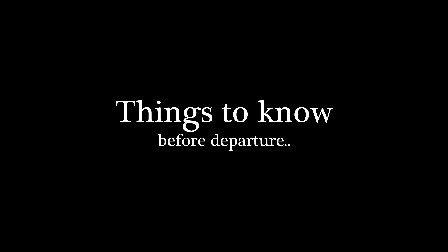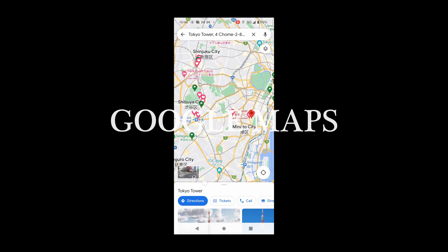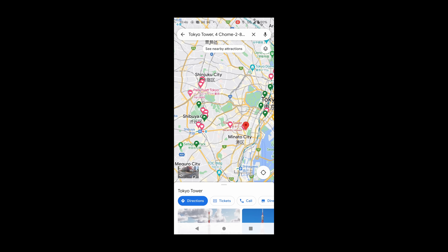Japan — a land of ancient temples, bustling cities, and delicious food. In this 14-day itinerary, we'll take you on a journey through some of the most iconic locations in the country. From the vibrant streets of Osaka to the traditional neighborhoods of Kyoto, and from the snow-covered mountains of Nagano to the bright lights of Tokyo. Join us as we explore the best of what Japan has to offer.